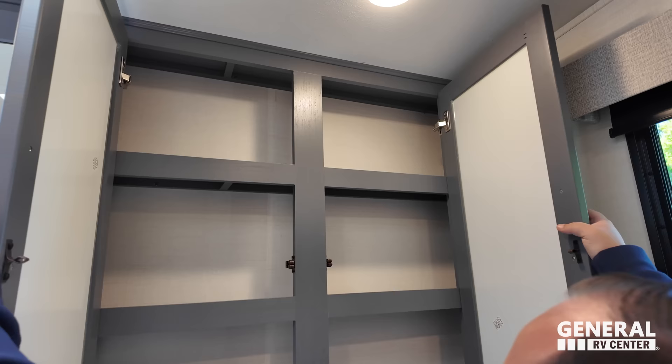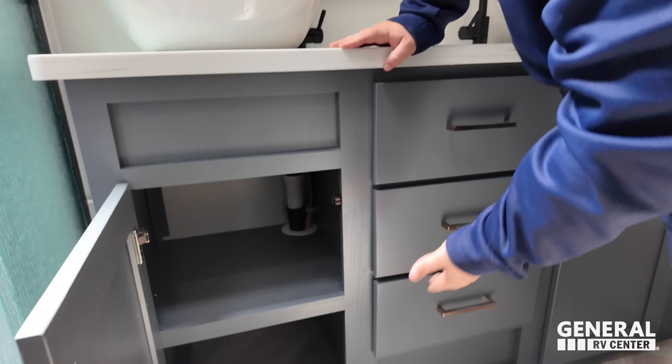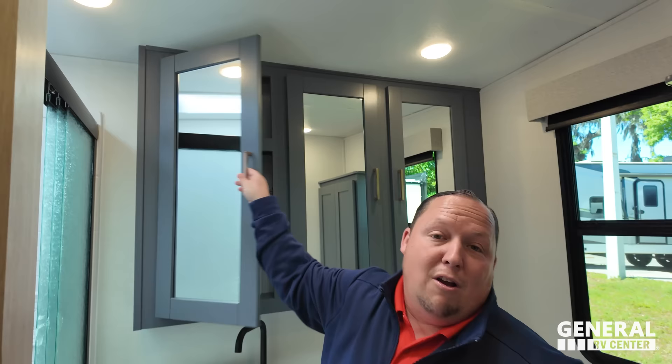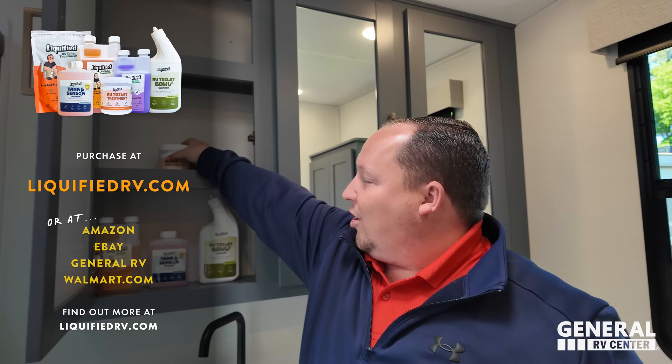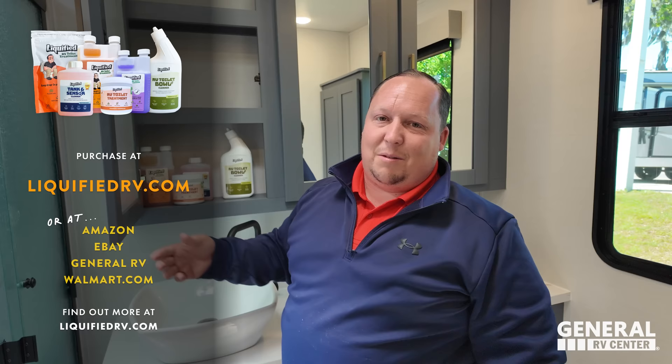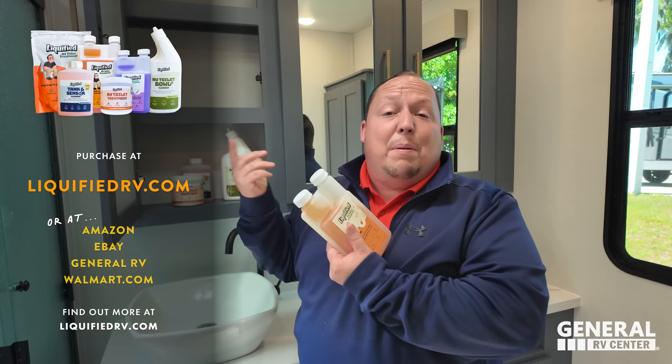Nice mirror medicine cabinet here. Love the double sink, solid surface countertop, storage, and three nice drawers. You don't always need to buy name brand stuff — that goes for most things in life, except RV toilet treatment. Search on Amazon for Liquified RV to find all your toilet bowl cleaning needs — sensor cleaner, toilet bowl cleaner, and happy powder. It actually smells like oranges.